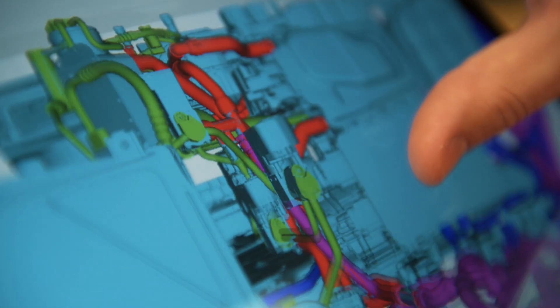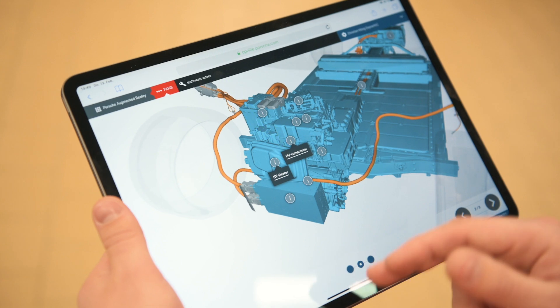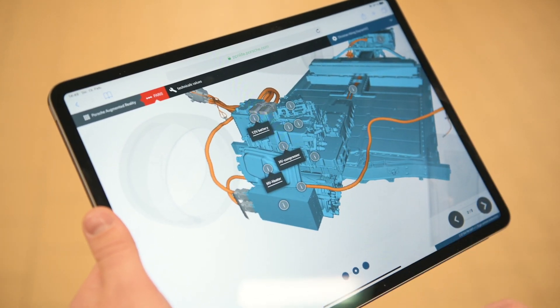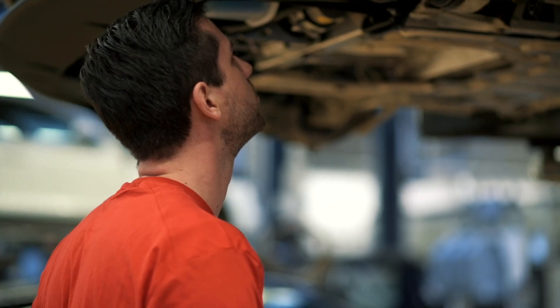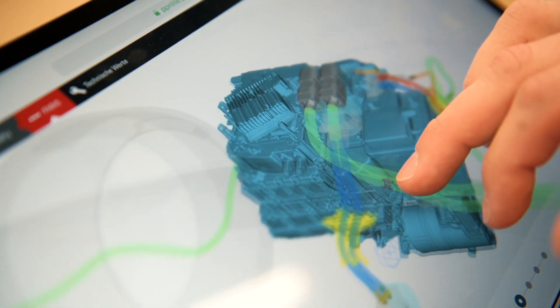Of course, in the first step, we want to reduce the complexity of text and two-dimensional graphic descriptions with the 3D solution, so that I no longer have to painstakingly assemble information from text and image. Does it refer to the screw at the back of the picture or the one in front? I don't need all that anymore. I really have the information tagged directly to the component, which I can also rotate as I need. That's what the enthusiasm is all about and where a bit of fun comes in.